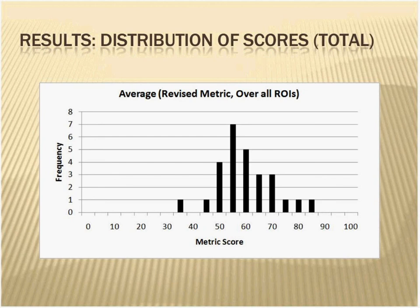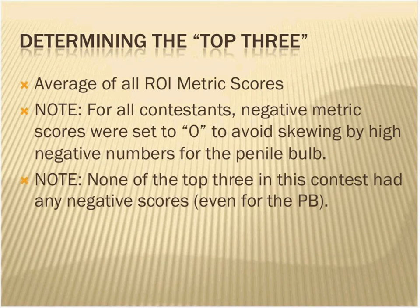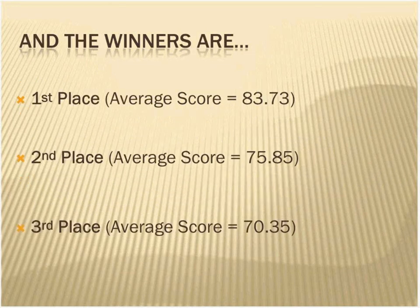Looking at the contestants' average scores — this is how we found our three winners. We averaged all the metric scores, setting any negative values to zero so they didn't skew the average. It was nice that none of the top three winners had any negative scores, so they didn't get any unfair advantage from that truncation. We saw a nice distribution with three that did separate themselves from the crowd. Third place had an exceptional average of 70.35. Second place scored 75.85. And really stretching out into the lead, the winning score was 83.73.